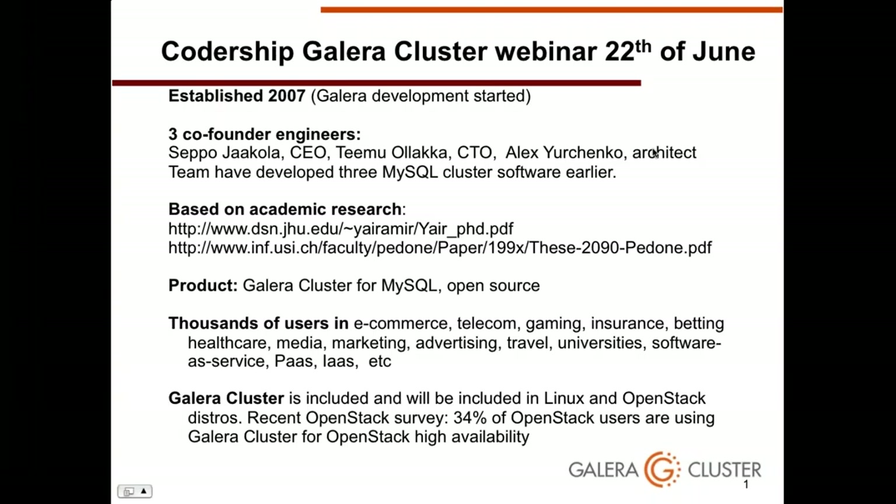Welcome to Codeship's Galera cluster best practices webinar. Galera cluster development started in 2007, with the first production release in 2009. We now have seven years of production version in the marketplace, with thousands of users in e-commerce, telecom, and various other market segments.